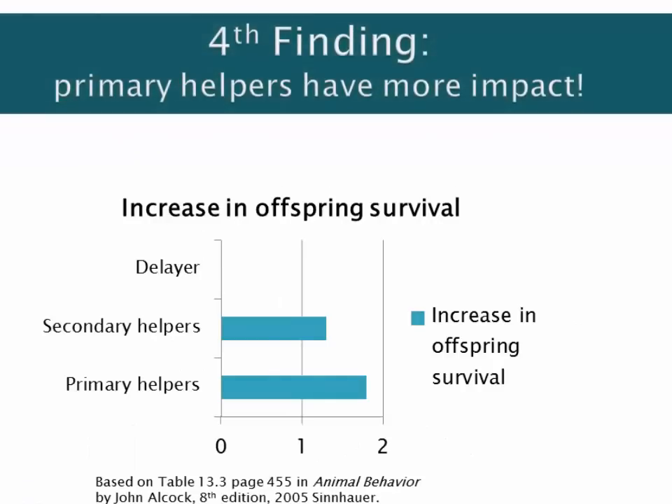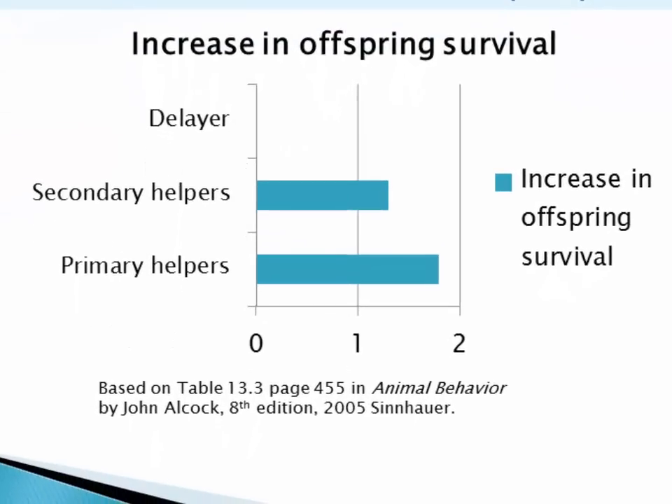The fourth key finding was that primary helpers have more impact on the survival of the nestlings than do secondary helpers, and delayers have no impact at all. On average, 1.8 more offspring survived at nests with primary helpers than at nests without any help, whereas just over one additional offspring survived at nests assisted by secondary helpers. So all of those fish did make a difference.